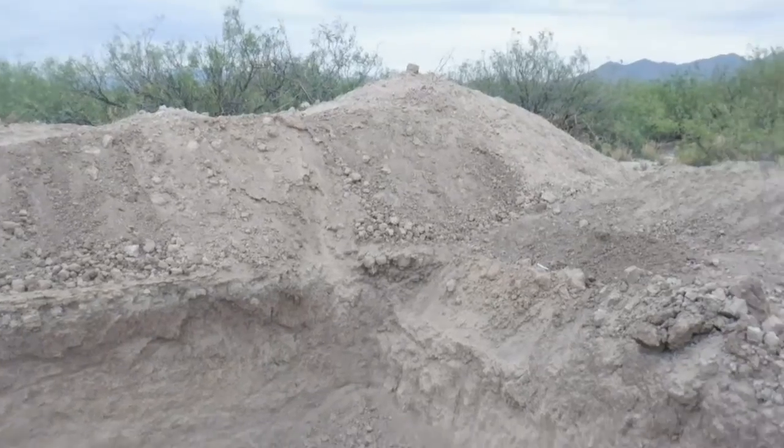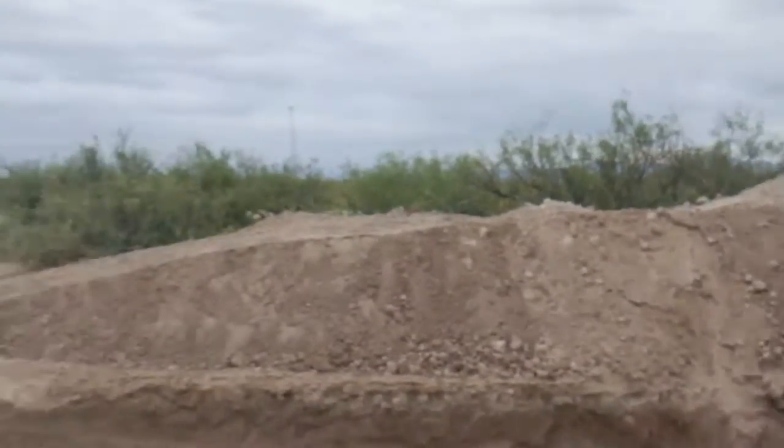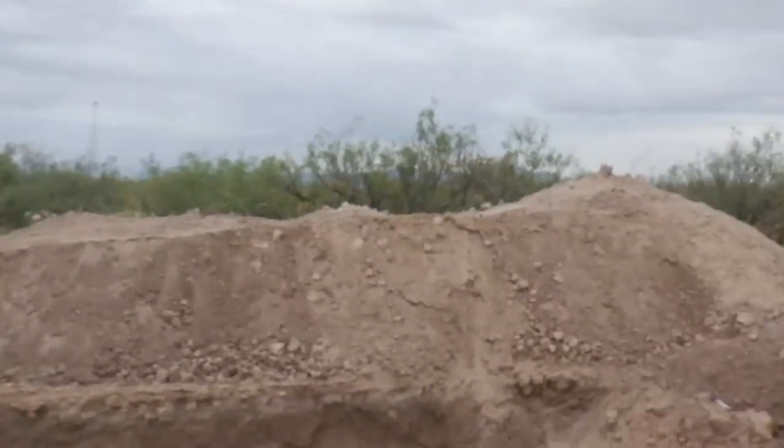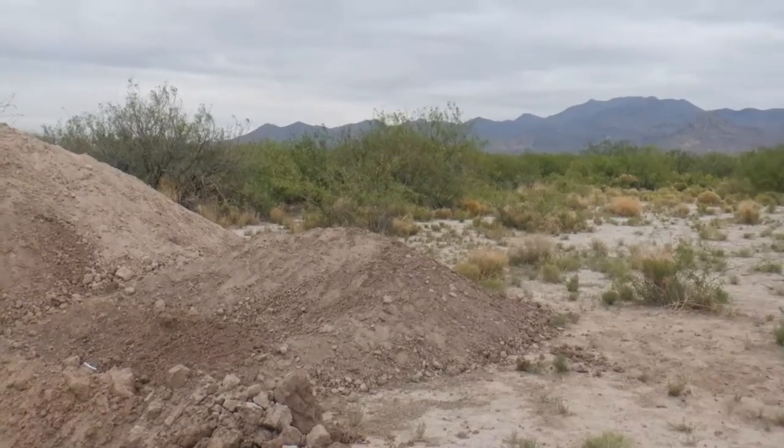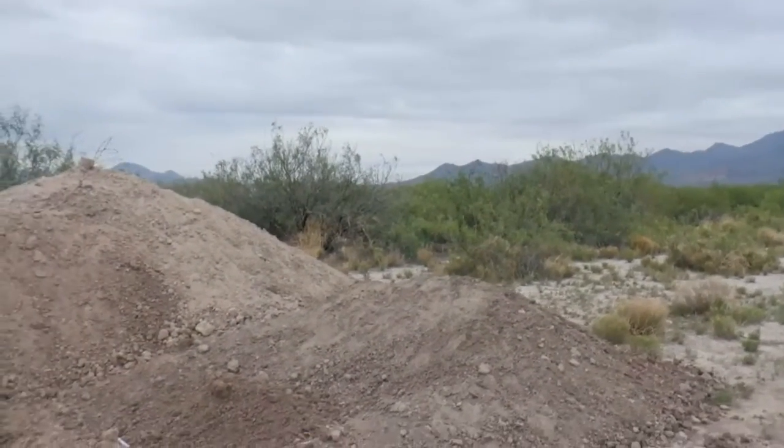We're going to start that project in the next couple of days. As you can see, this is a pretty deep six-foot hole — I don't know how many feet across, but it's going to be a nice size. All the trees are in bloom and have mesquite pods hanging from them; we're going to make some mesquite flour.